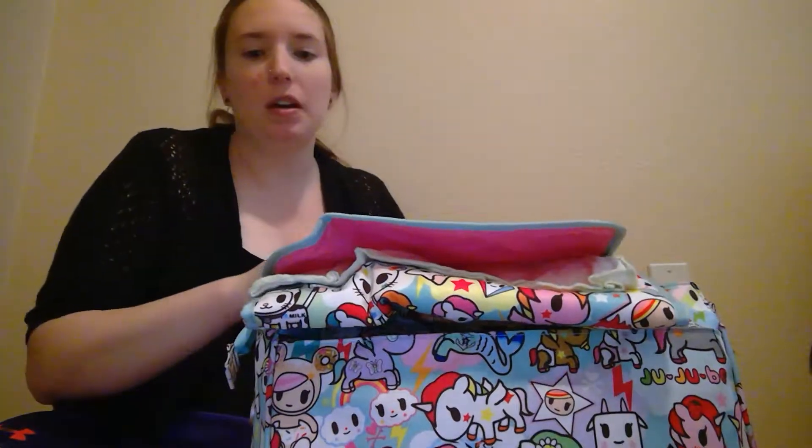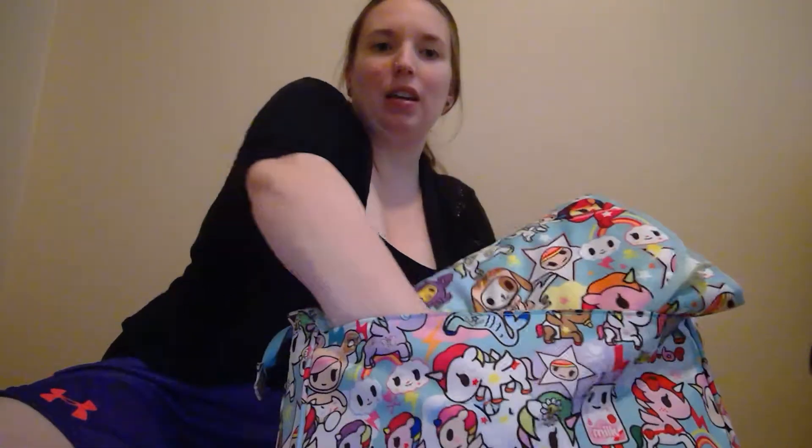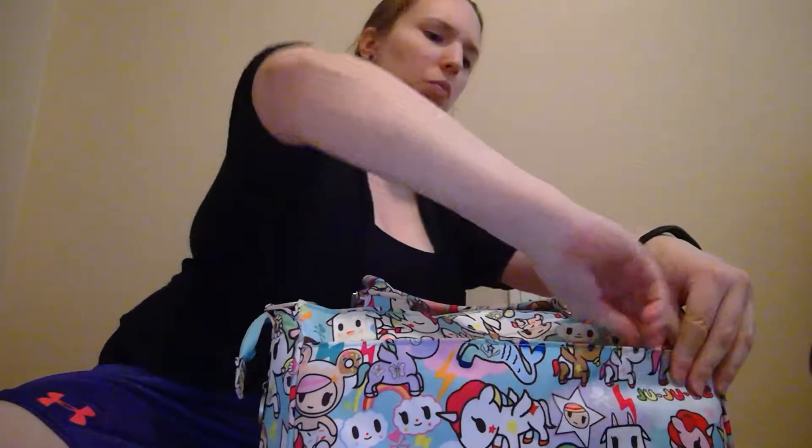In the big zippered pocket for the changing pad, I do have my changing pad. I have a Geffen flat folded up in here because newborns will sometimes poop when you least expect them to. That's just on there to keep my changing pad clean for the next change — if she poops on it I just put it in the wet bag, no big deal. It is a little hard to get the changing pad back in here — you have to wiggle it a little — but the memory foam changing pad is pretty nice and soft.